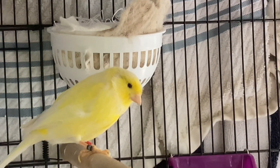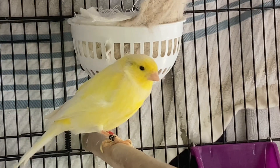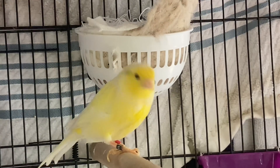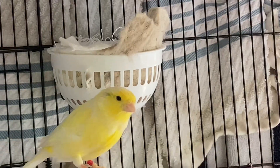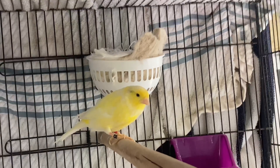As you guys can see, absolutely beautiful canaries — they're big, they're broad, and he has a wonderful song. Super excited for them to start nesting and laying some eggs. The nest is pretty much done, but the next step is going to be the eggs.